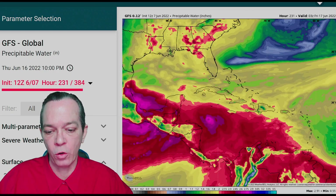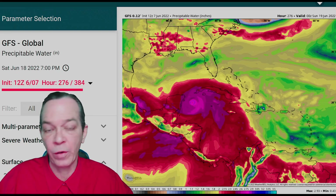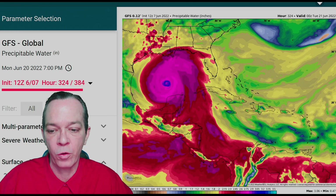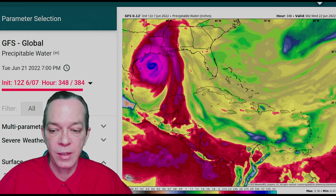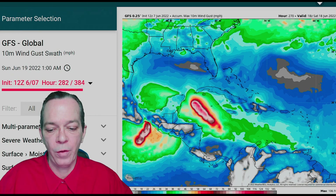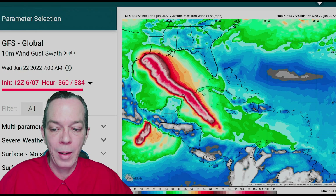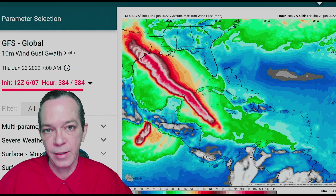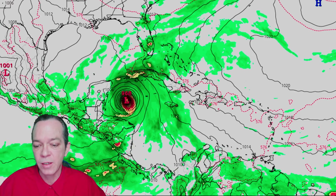When you look at the precipitable water you can see why this is so concerning — it goes right into the Gulf, and we all know how strong the Gulf can be this time of year. It intensifies and brings a catastrophic amount of rainfall towards the whole Gulf, affecting Louisiana, Mississippi, and especially Texas. It showed all the way up to 123 mph wind gusts — very much a catastrophic storm early in the season. Even the 6z this morning shows something similar, though a cold front comes in and deflects it from Texas, showing it strengthening toward the Gulf and curving towards Florida.